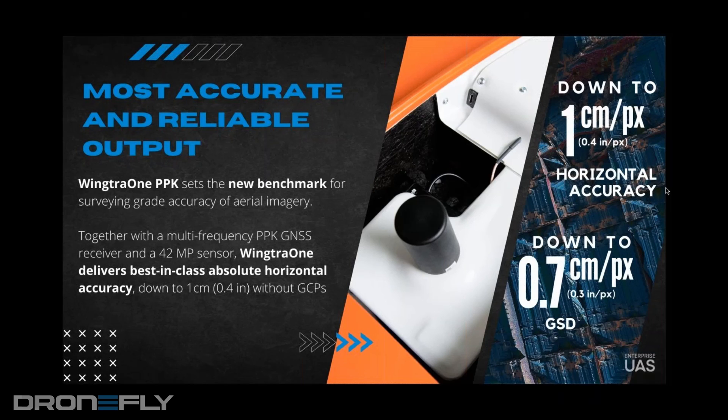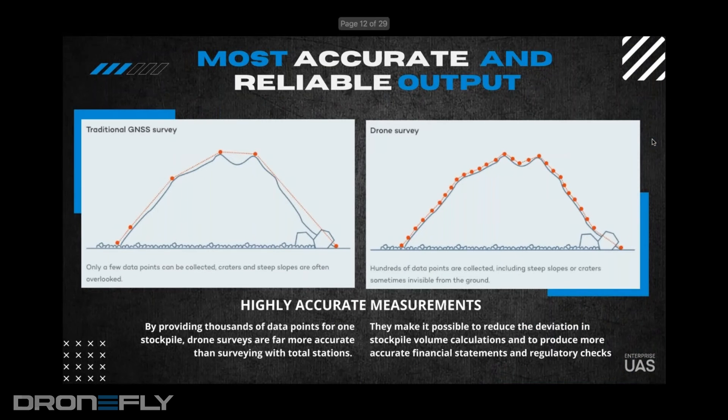We're going to talk a little bit about payloads. This came up, and I collected this from your materials. Can you talk about the number of points collected versus a traditional GLONASS/GNSS survey? Is this talking about drones in general, or is this particular to Wingtra as far as gathering this number of points? This is similar to drones in general — they're collecting a significant amount of data points.